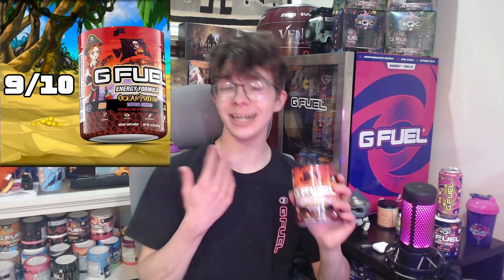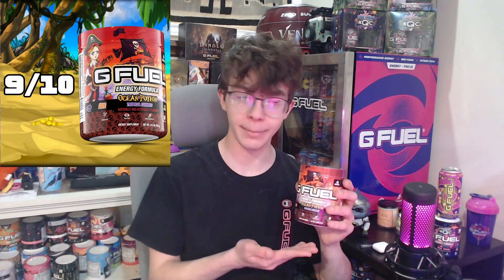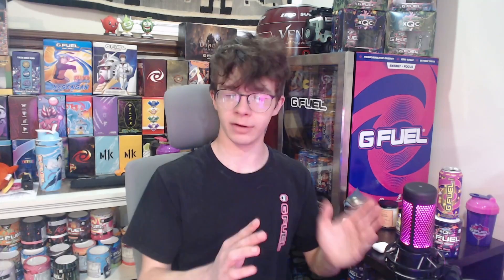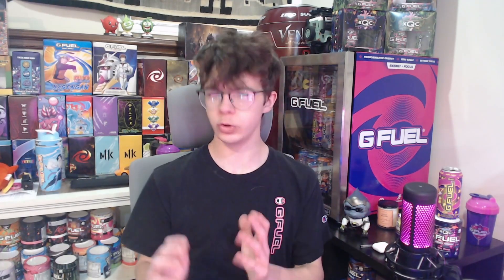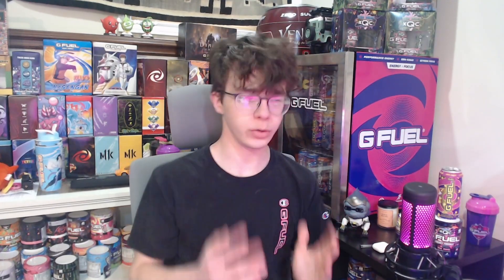Ocean Potion is a fantastic, S-tier flavor. I'm giving it a 9 out of 10 — I did not expect to be completely blown away, but man, it's really good. If you like tropical flavors from GFuel you're going to love it, if you like candy flavors you're going to love it, and if you like super strong flavors like the Juice line from GFuel, you're going to love it.